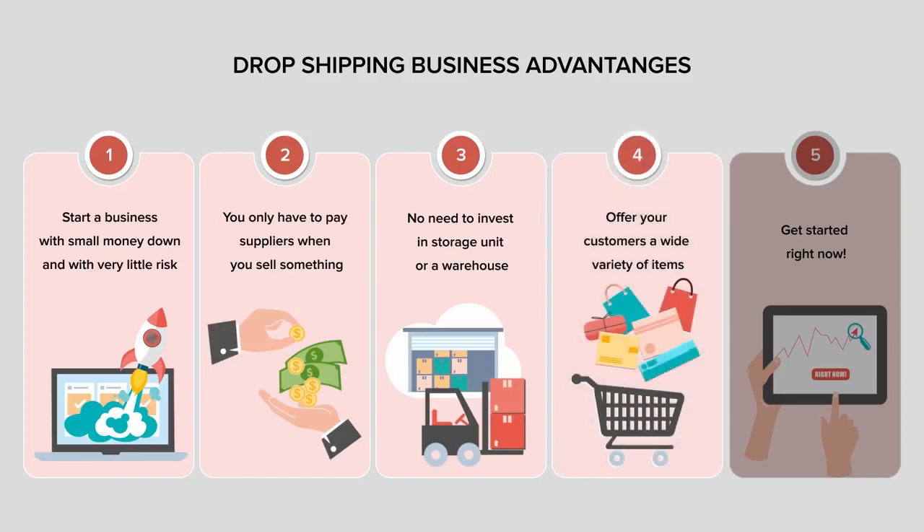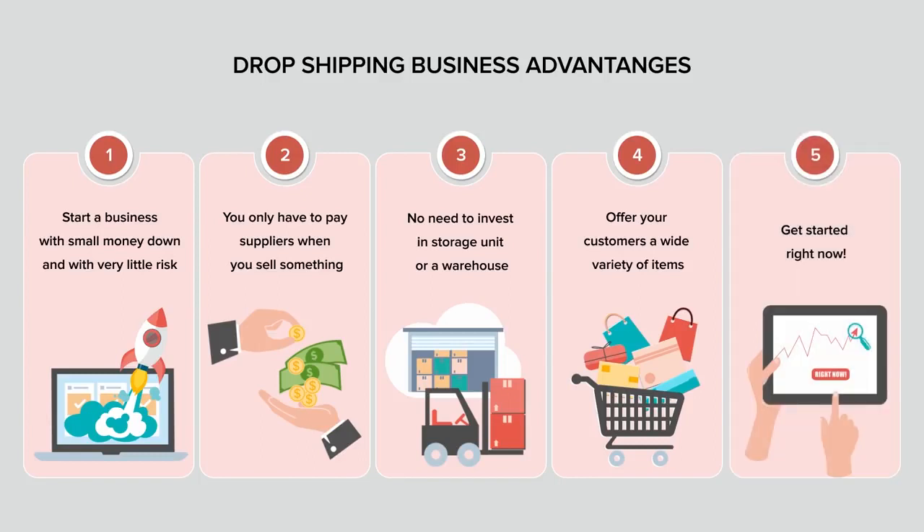Another exciting benefit of dropshipping is that you can offer your customers a wide variety of items. This is because you're not limited to dealing with just one supplier. What you'll love most about dropshipping is that you can get started right now. You don't need to save money, take care of a bank loan, create a showroom, or anything else to get started today.